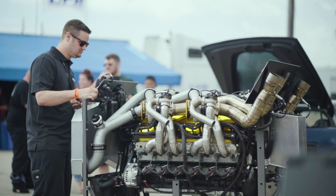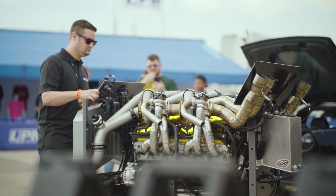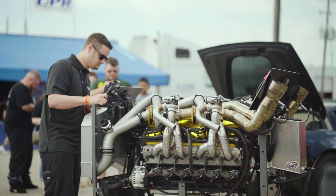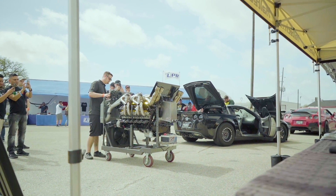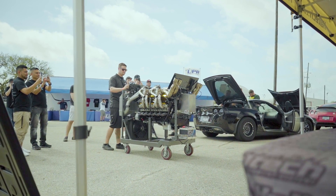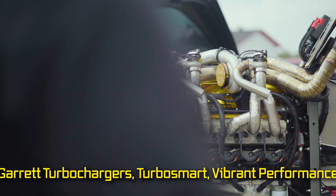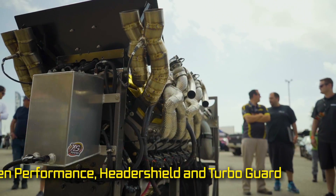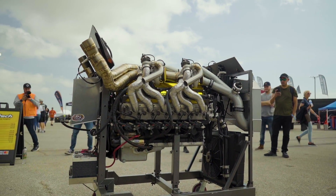Okay, here it is. We haven't dyno tested this new combination yet, but with 9.7 litres or 592 cubic inches and 7 psi boost, tell us your best power guess in the comments below. And while you're at it, let us know what vehicle you think we should drop it in.